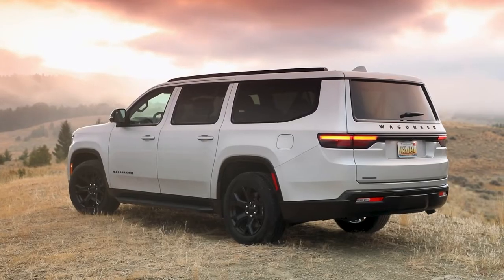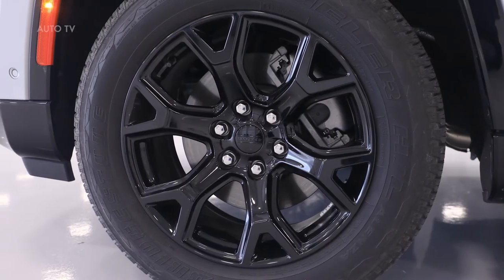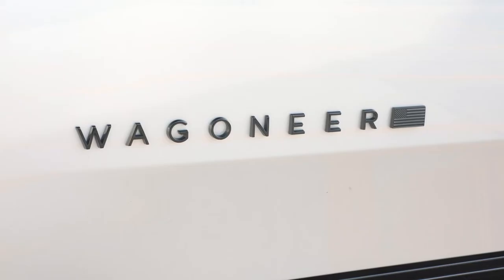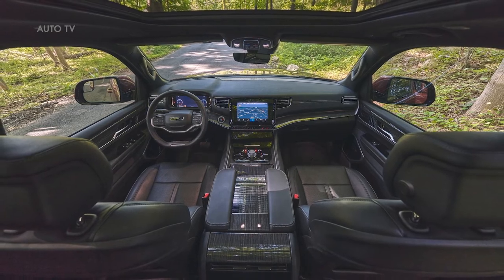Wagoneer L features the Hurricane Twin Turbo engine, which produces 420 horsepower and 468 pound-foot of torque. The engine returns an estimated 1-2 miles per gallon combined rating improvement compared with the existing V8 engines.